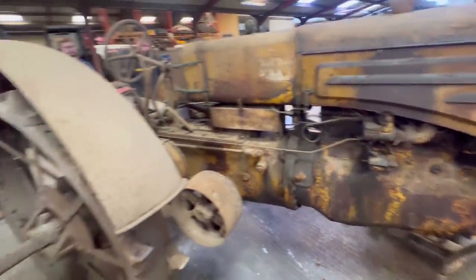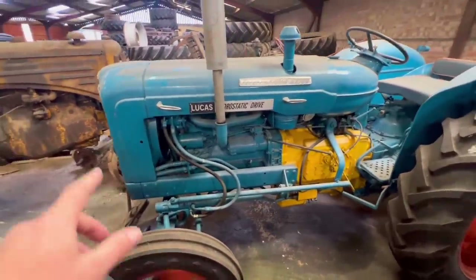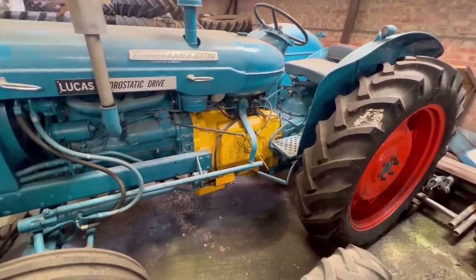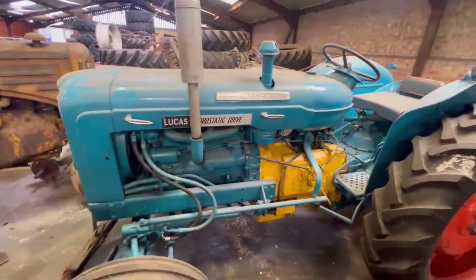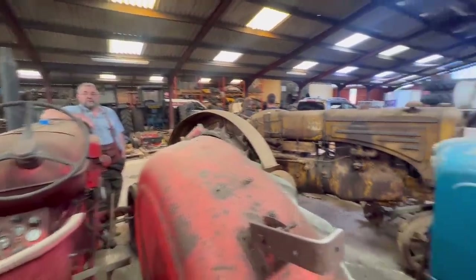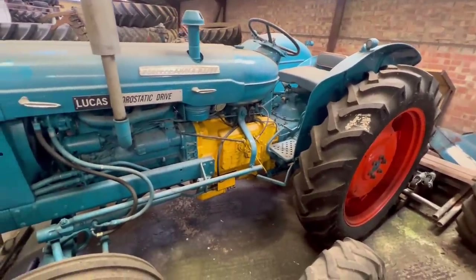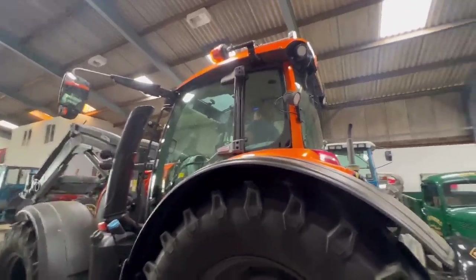We've not attempted to run them yet. This has got a hydrostatic gearbox made by Lucas, which it says on the side. But the box was made in Liverpool. So it's rare. They were just getting skid units off Ford and then putting them boxes in the middle. That's a special colour.